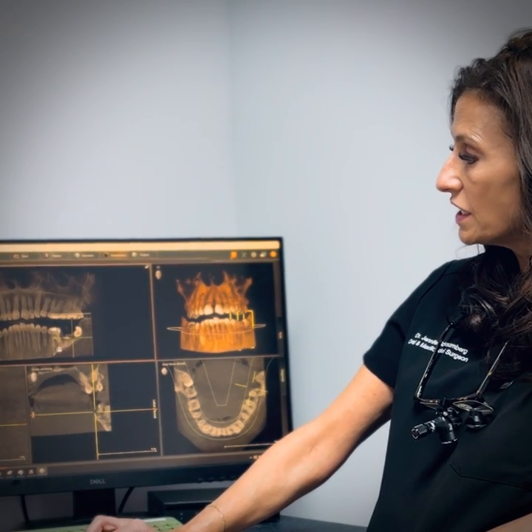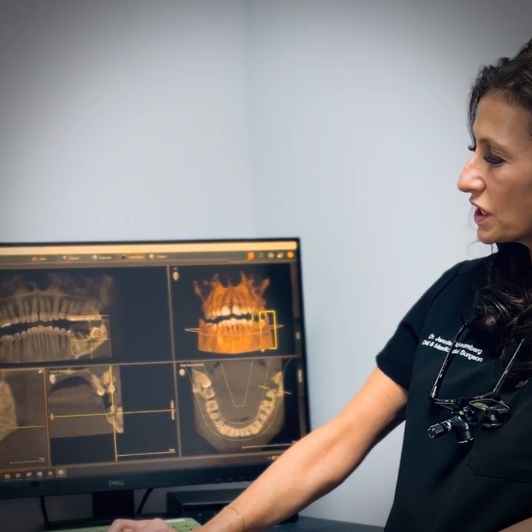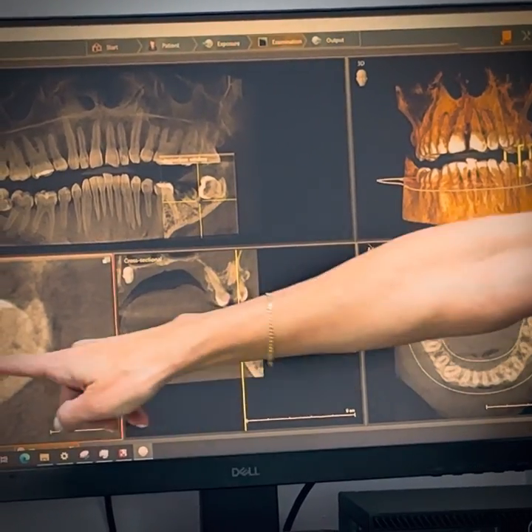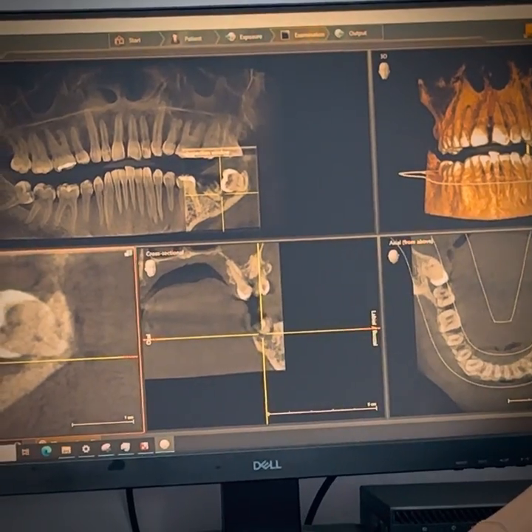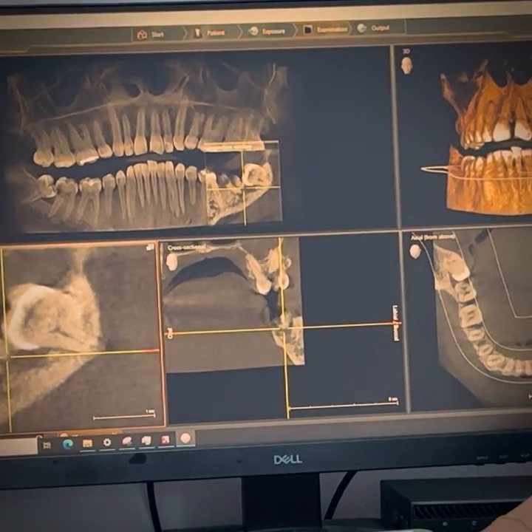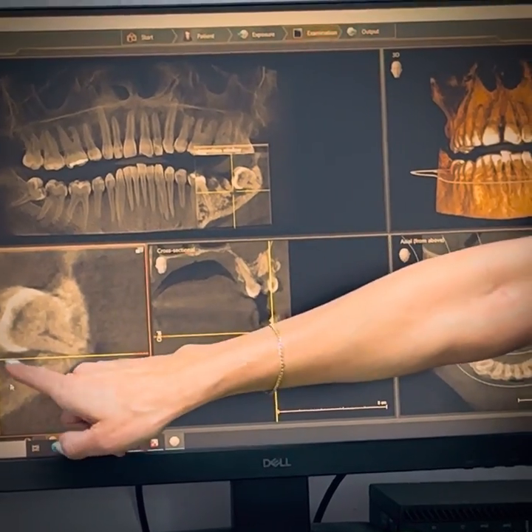On the other side, you can see an even more extreme version in which he has decay on his wisdom tooth here on the lower left and this tooth right over here is his second molar which has been pushed sideways and is now severely decayed and you can see an infection in the bone.